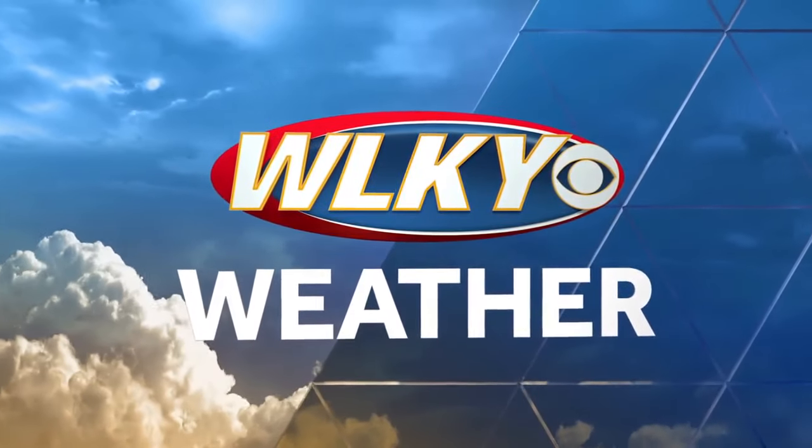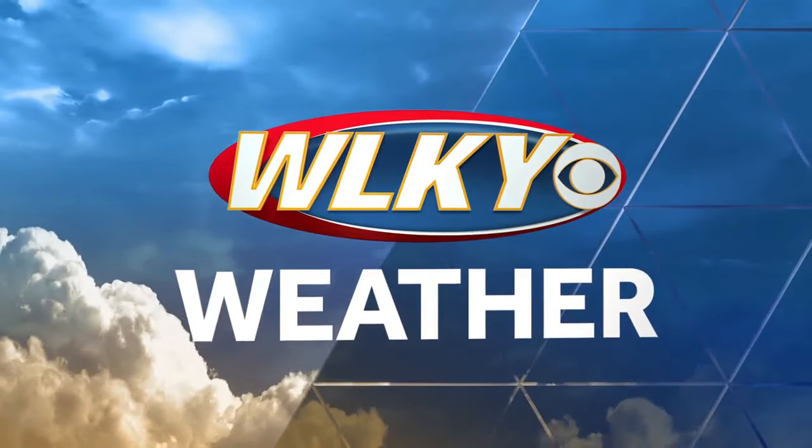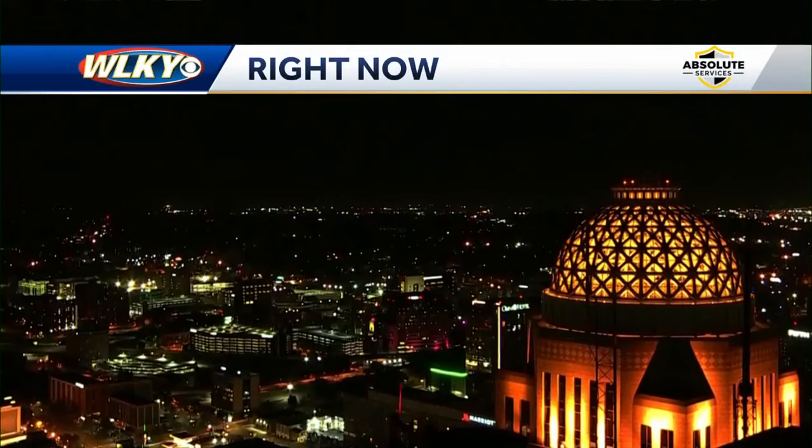Now your WLKY weather with meteorologist Daniel Johnson. A very warm summer-like pattern is over with and we are about to switch the pattern to fall, starting tonight with cooler air moving in behind a cold front. Here's a live look outside — a beautiful view of downtown Louisville.